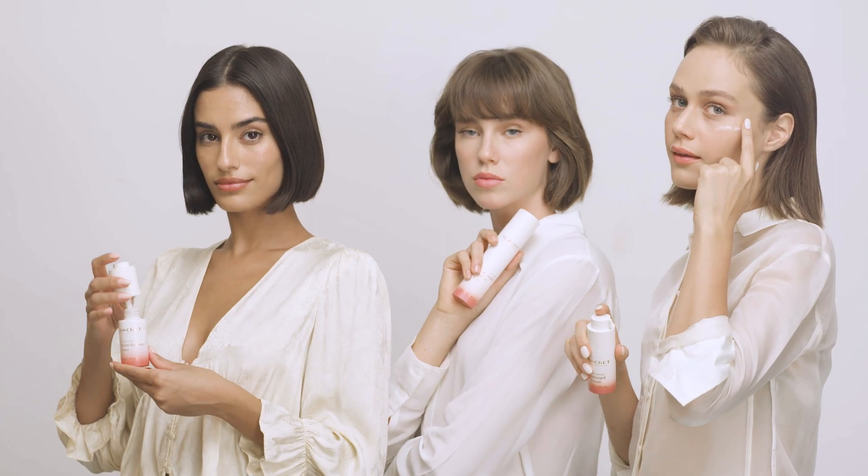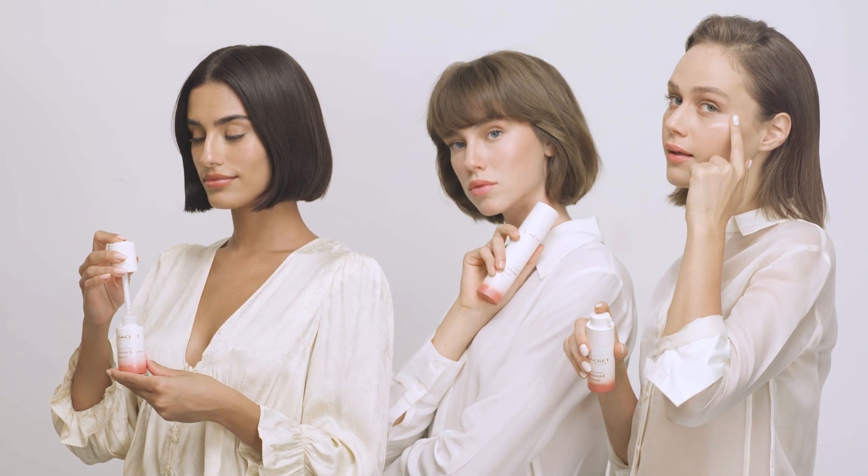The BioShield Complex Series is based on Asian beauty rituals of layering. Each product works like magic on the skin. Hydration and skin revitalization increase with each layer, giving you the full beauty benefits of the series.